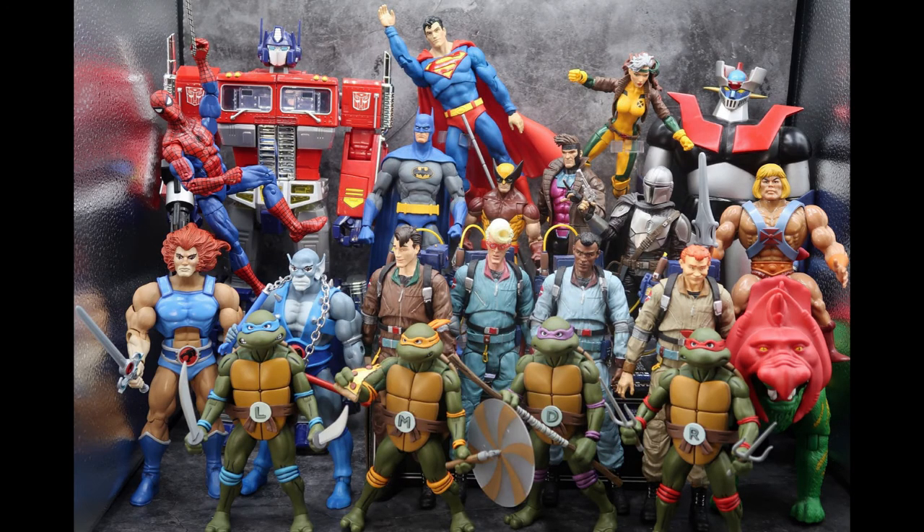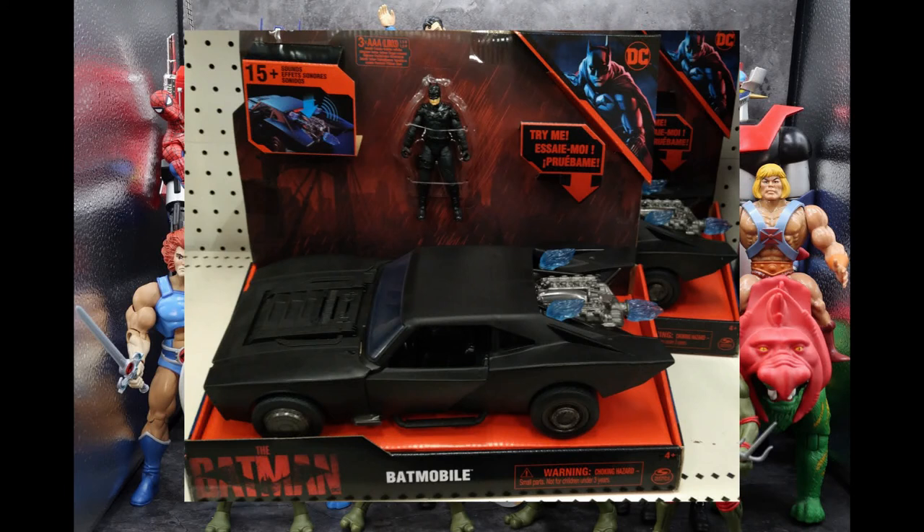Jumping into DC for The Batman — the new movie starring Robert Pattinson — I found this awesome little minifigure with the Batmobile. The Batmobile was really cool here. It comes with a little Batman figure; don't be fooled — he does have a cape, but it's kind of in the back of the packaging so you can't see it. It does light up and have sound. Anything with a car and Batman together is going to be pretty neat. Found it at Target.